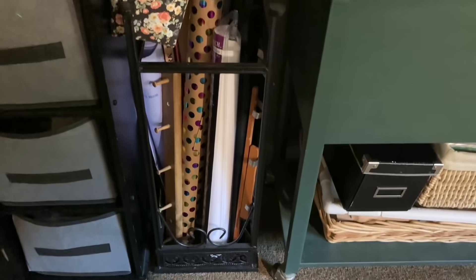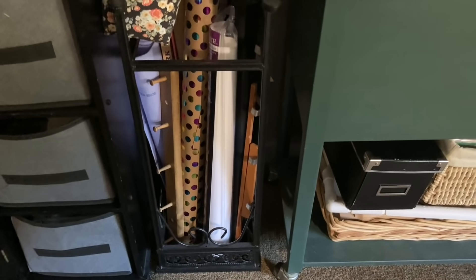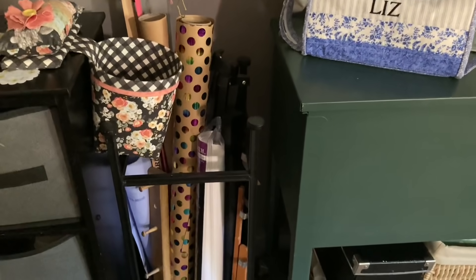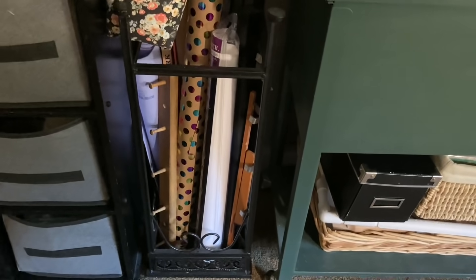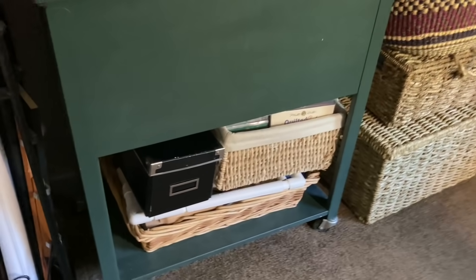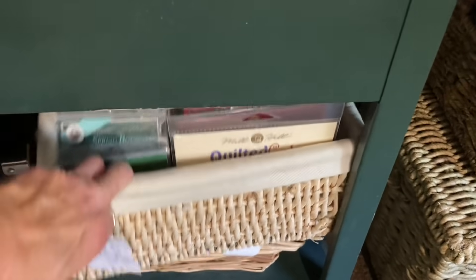This little stand here I just reappropriated — it's actually like a plant stand, but I turned it upside down to hold some of my different rolls of things and my yardsticks, just to keep them out of the way until I decide where they're going to go. There are a few things that will go on the wall that are still in there. Down under the patterns I have my bead kits.